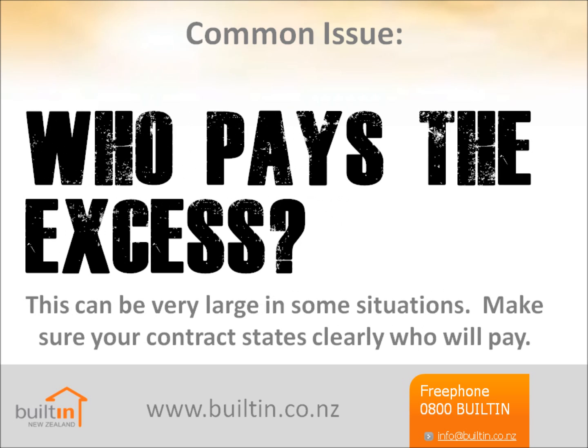Who pays the excess? The excess for damage caused by natural hazards has increased substantially since the Christchurch earthquake. Insurers all calculate it differently. It could be a percentage of: A — the total contract value when complete; B — the value of the work completed at the time the damage occurred; or C — the value of the actual damage.